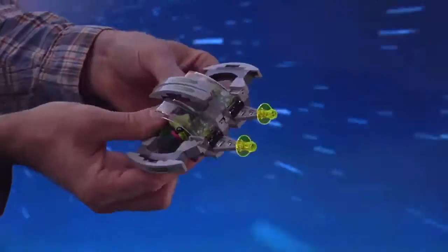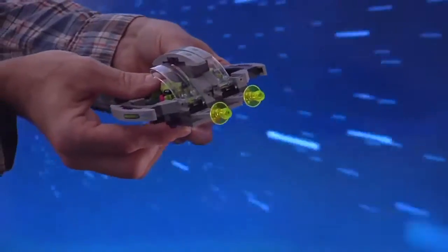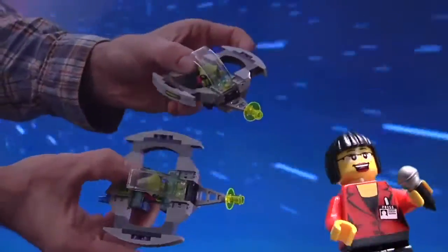Dual Vision, activate! Holy mitosis, that ship is split in half! Let's see that again! Activate! Check out that folding wingy thingy! Activate! That's pretty cool.